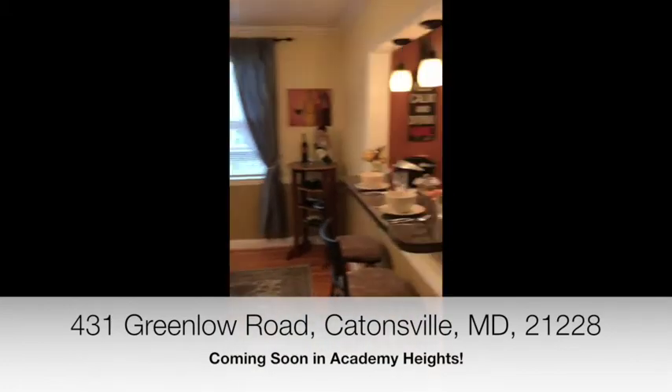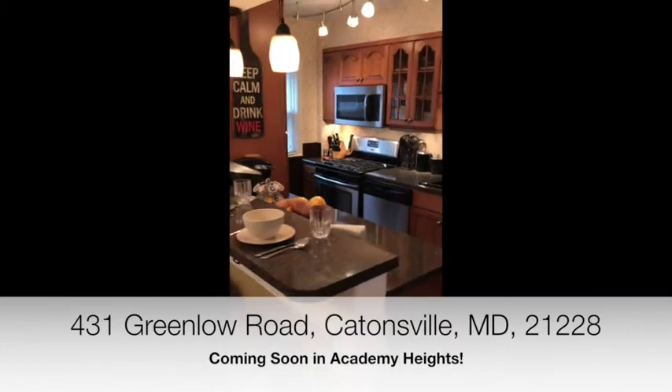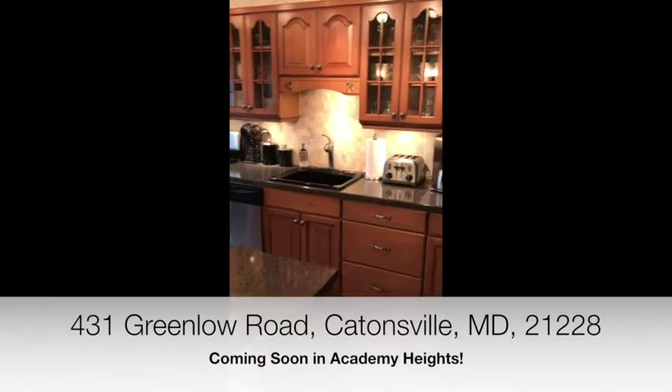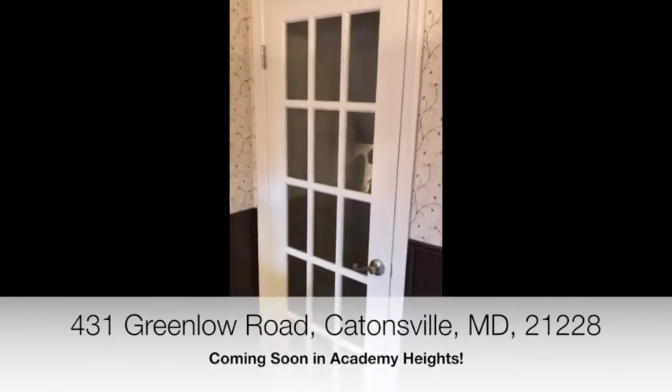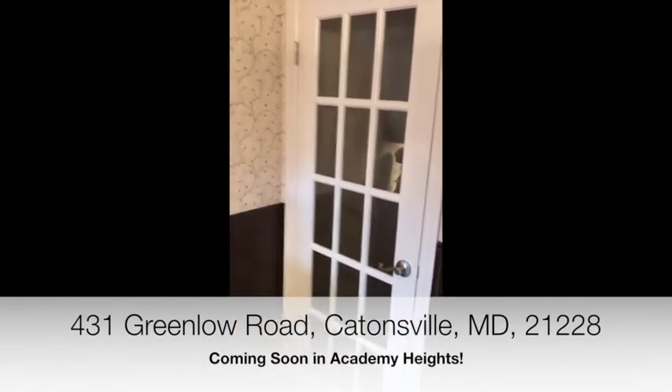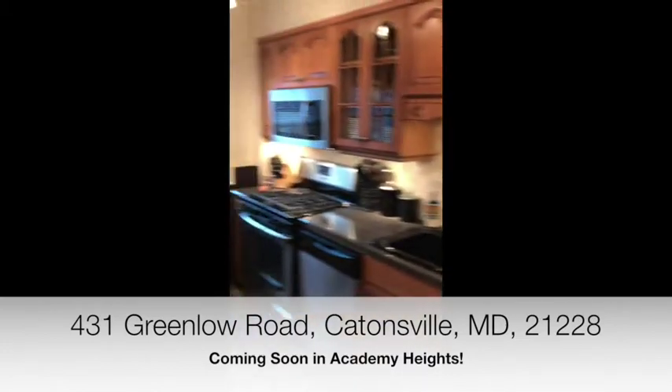The dining opens up to a modernized kitchen with breakfast bar and custom cabinetry. Through this French door is the fully finished walkout basement with full bath and opposite side exit to the expansive deck.